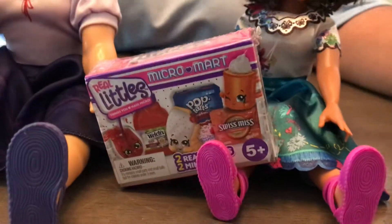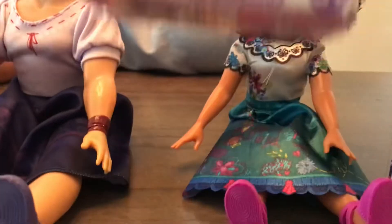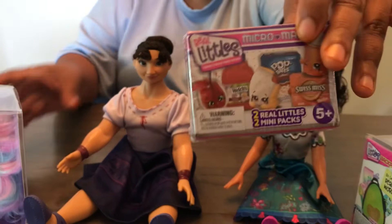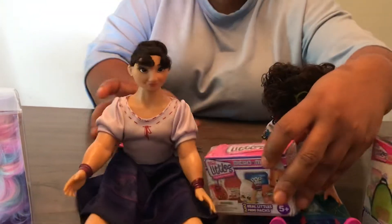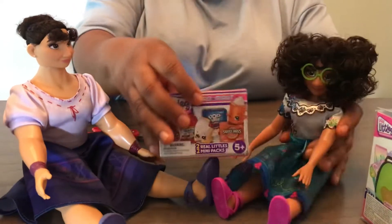I have some Real Littles Louisa, but I have the book backpacks. So which ones should they open today, guys? Should they open the Real Littles mini food or should they open the backpacks? I think they should open the mini foods. So can you help me Marabella open this? Well of course I can.